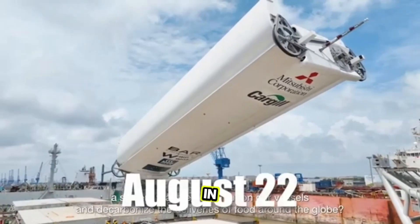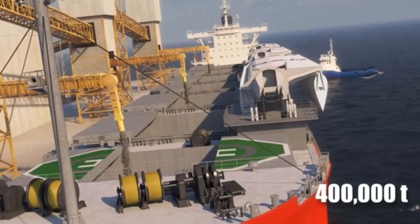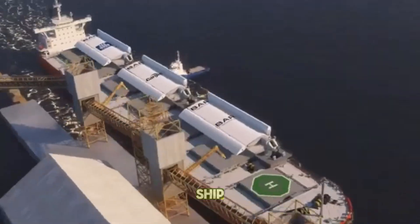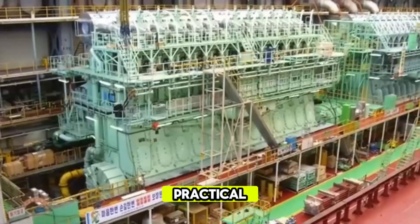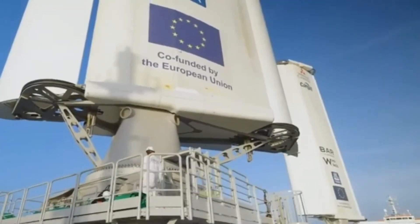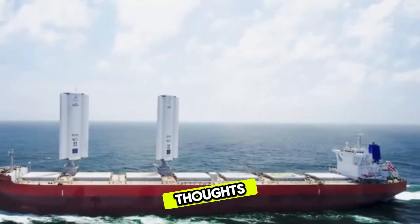The bigger picture and future predictions: the Brands Hatch is more than a ship — it's a vision of the future of the shipping industry in 2025. With China's green shipping technology leading the charge, we could see more wind-powered ships on the seas soon. Experts predict that by 2030, green maritime technology could dominate, with eco-friendly cargo ships becoming the norm. What do you think — will China wind turbine ship designs take over? Drop your thoughts in the comments below.